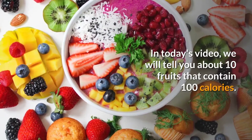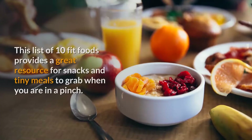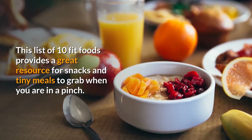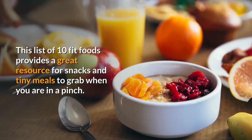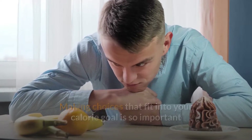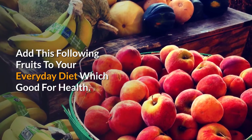In today's video, we will tell you about 10 fruits that contain 100 calories. This list of 10 fit foods provides a great resource for snacks and tiny meals to grab when you are in a pinch. Making choices that fit into your calorie goal is so important, but it's also important to make sure that your choices will help you nutritionally. Add the following fruits to your everyday diet, which are good for health.